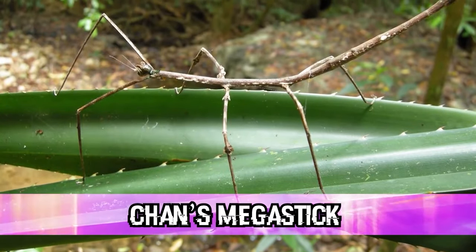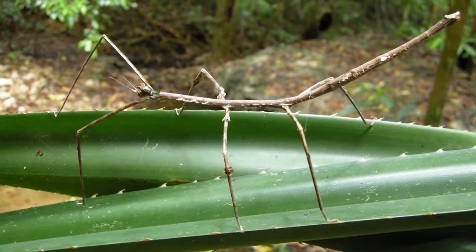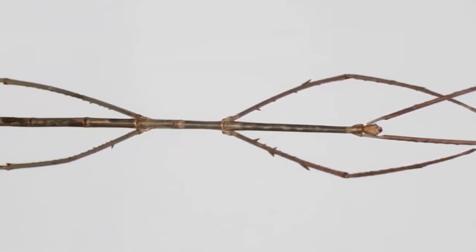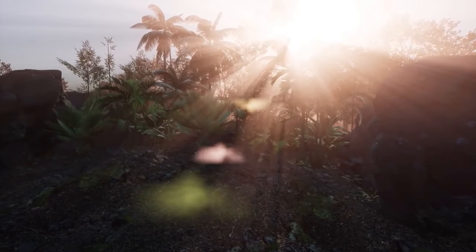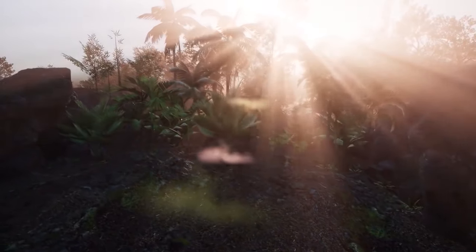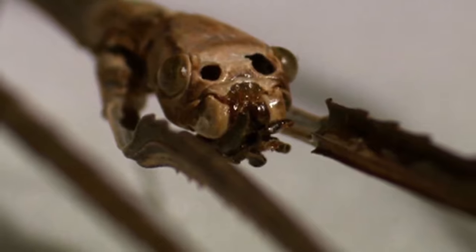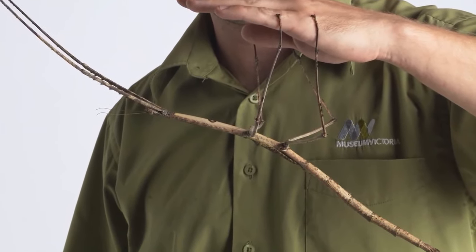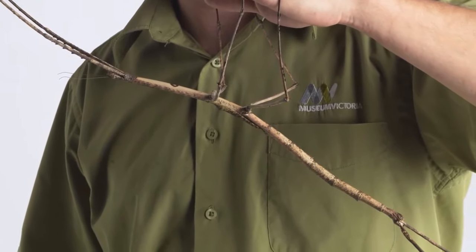In our number 3 spot today, we have Chan's Megastick. This insect was discovered in 2008 and until 2016, held the record for longest insect in the world. So little is known about these creatures because there are only 6 known specimens in the entire world, all originating in Borneo. This could be due to how well they blend in with their environment, appearing to be a stick, leaf, or vine. They are thought to live high in the canopies of the rainforest. They are vegetarian and likely reproduce by laying one single egg which they fling into the air, landing on the forest floor to hatch in the soil.